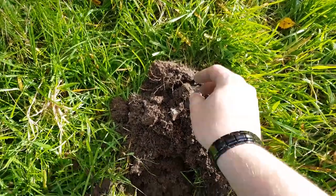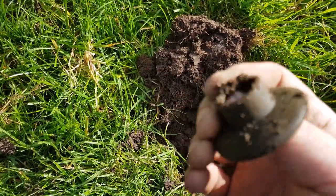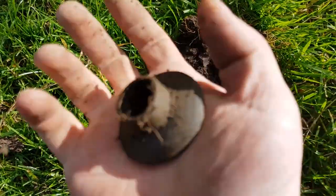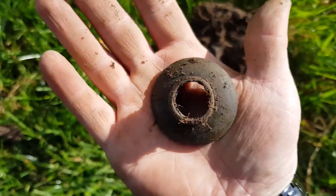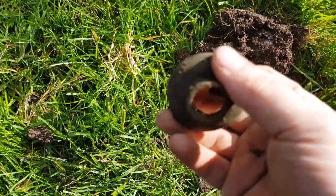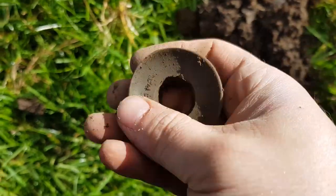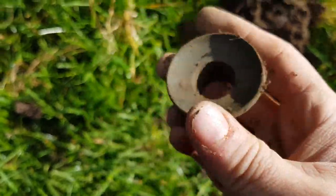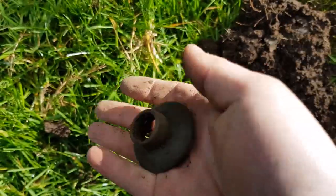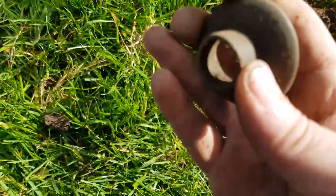We've got another one here. You can probably just hear the AT Max chattering away to itself in the background. It's here — I don't know what the hell it is. It looks like the kind of fixture fitting, the ones that you screw into the ground for poles, but it definitely isn't because there's no screws or holes on it. Let's see if there's any markings — looks pretty smooth, nothing on it.